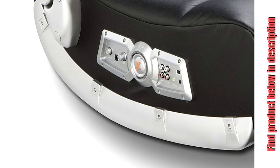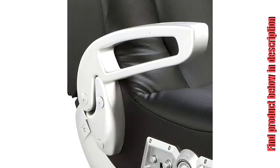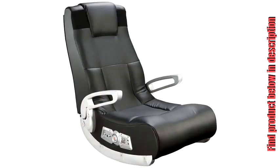The X-Rocker 2 connects to Xbox, PlayStation, Game Boy, MP3/CD/DVD, and home theater. The control panel on the side lets you adjust the volume and bass. Enjoy a multi-sensory experience with this fully assembled, foldable foam rocker covered in durable vinyl.